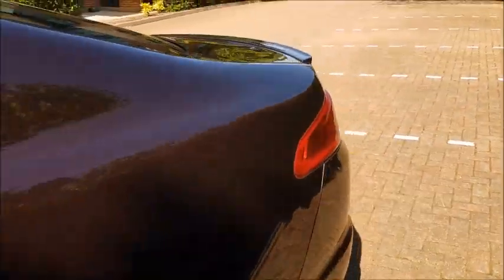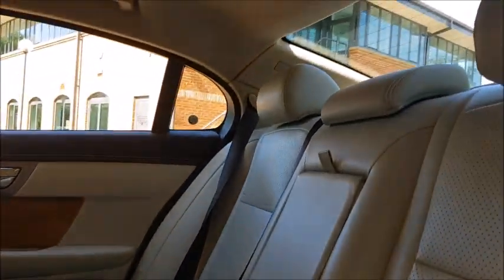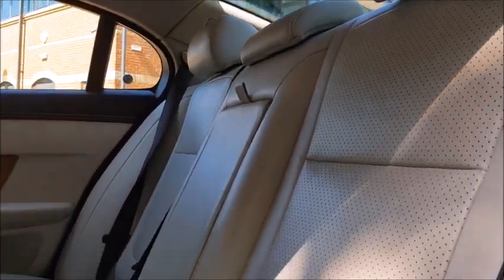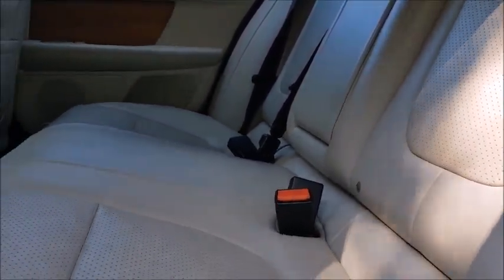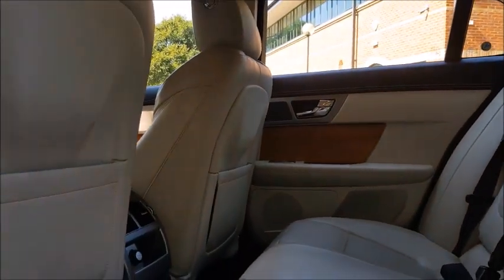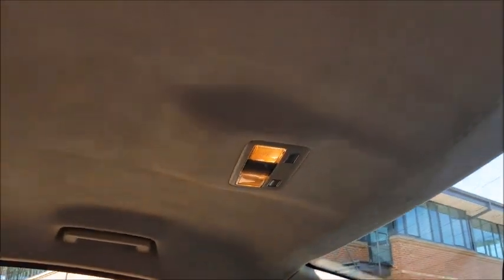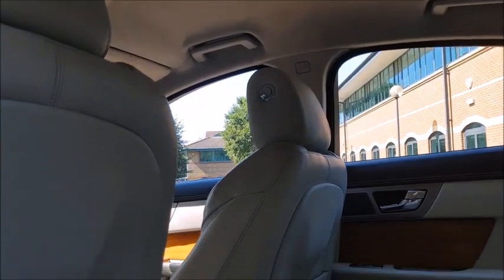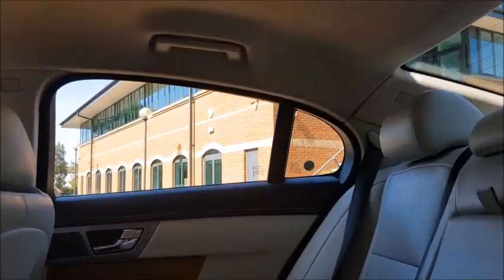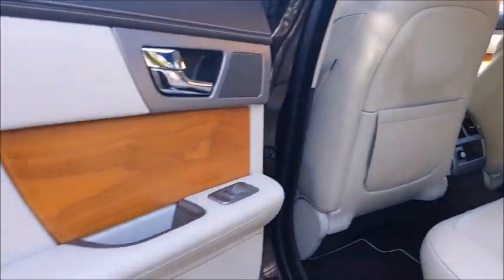Just have a quick look in the back — we have the beautiful ivory leather seats, again all absolutely immaculate. Barely looks like it's been sat in the back actually; the backs of the seats are all free of any scuff marks. We also have this beautiful Alcantara suede headlining, again all in fantastic condition — absolutely no sign that this car's ever been smoked in, or had any pets in it. The interior really is absolutely perfect.